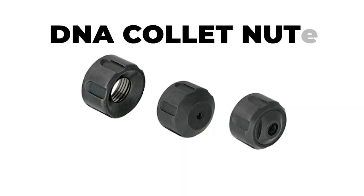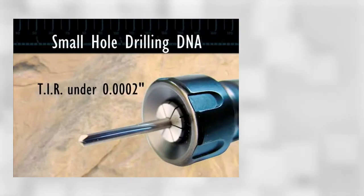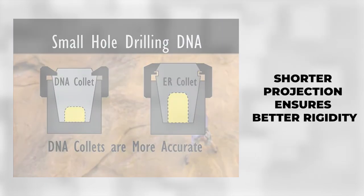Next on our list are the DNA collet nuts. These nuts are designed for when clearance is a concern. Their shorter projection from the collet chuck ensures better rigidity, making them perfect for machining in tight spaces.